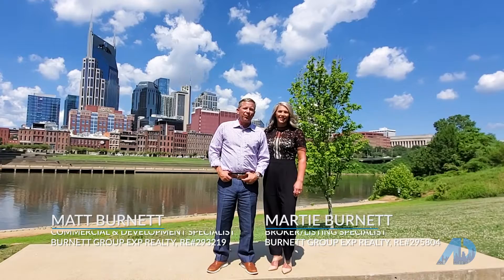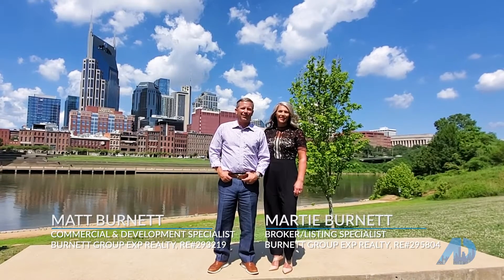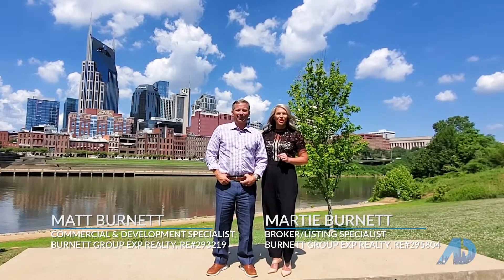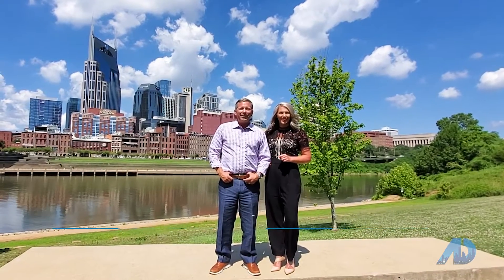Hi, welcome to Nashville. I'm Marty Burnett and I'm Matt Burnett, the Burnett Group of EXP Realty. We are one of ten consumer advocates chosen to represent the American Dream TV show in the greater Nashville area.